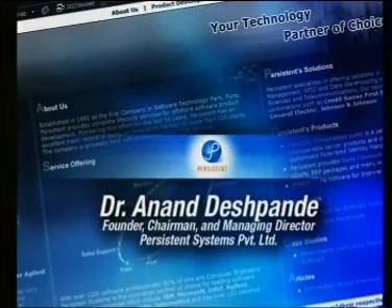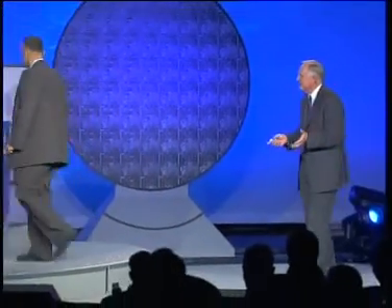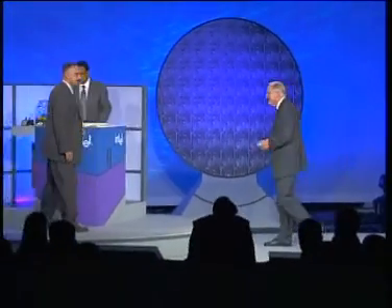Good evening, Craig. Today we are going to show you a demo of what we've been doing in RFID. I'm going to show you a demo of the system called Pines, which we have built. The Pines system is a middleware that connects the RFID tags to the computer and the application that we have built.